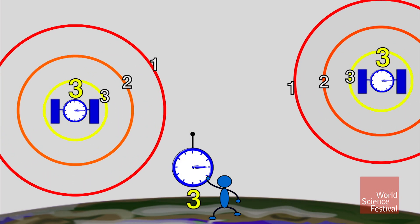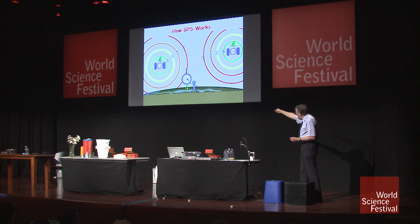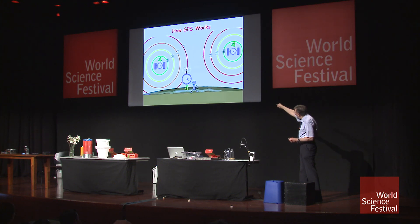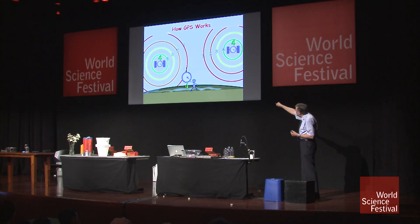Those radio signals spread out and eventually get to your receiver somewhere on the earth. You know that all the clocks are synchronized, and you know what time it is on your clock — it's the same time on the satellite's clock. But the satellite told you what time it was, and it took a certain amount of time for that signal to get to you. So you're reading one on the satellite and four on your clock. You know there's a distance between you and the satellite proportional to three. The satellite tells you where it is, and if you know where it is and that you're three away from it, then you know you're somewhere on this circle.